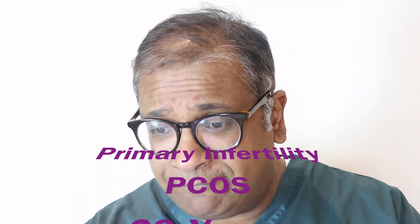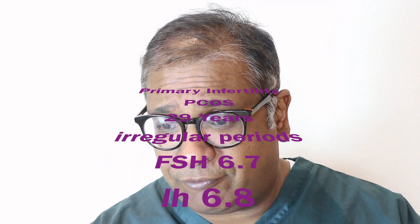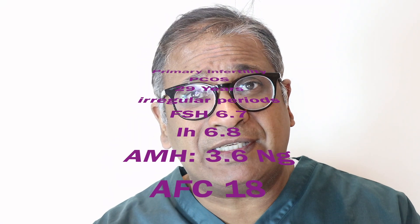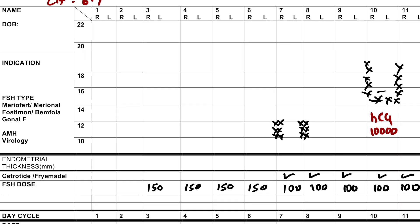Now let's look at this primary infertility PCOS woman who has been slotted for IVF — irregular periods of more than 40 days, antral follicle count of around 17, and IVF was planned. Let's look at the first cycle. She was given an antagonist cycle, with a baseline AMH of 3.6, FSH of 6.2, and LH of 6.7 — still reasonably within normal limits.